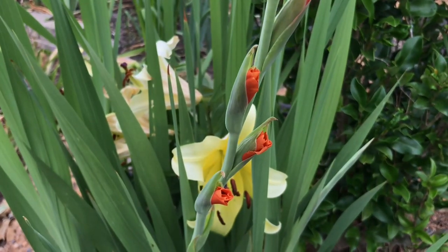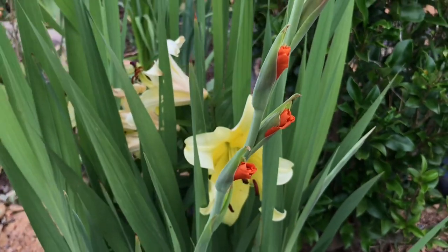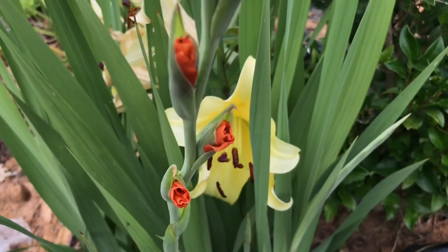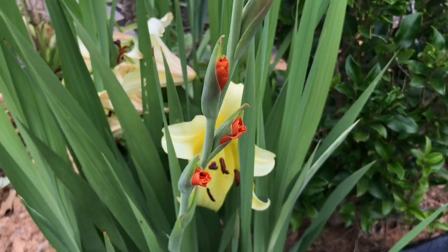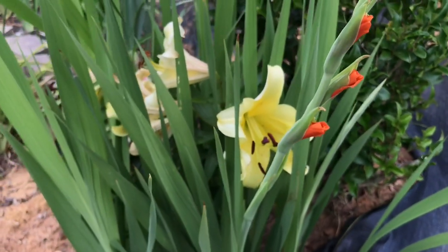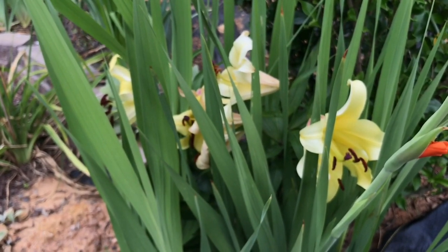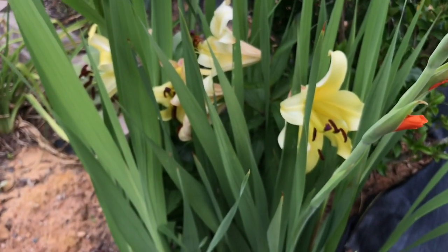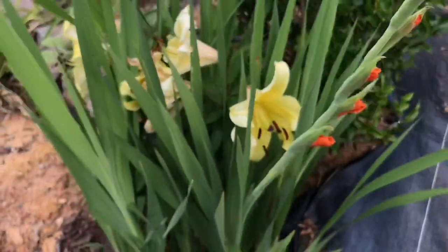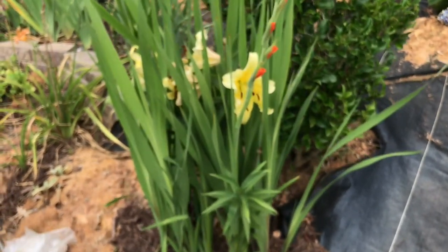I'm using my iPhone to video this but it seems to work out okay. Look at that color — orange along the front with yellow in the background and healthy greenery — both the sword-like leaves of the gladiola and the lily in the back. They pretty much naturally grew in there; I like that look a lot.